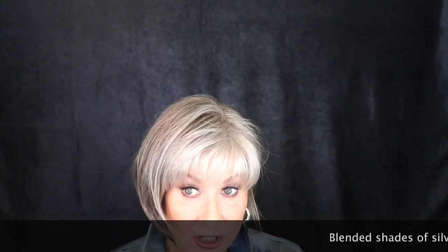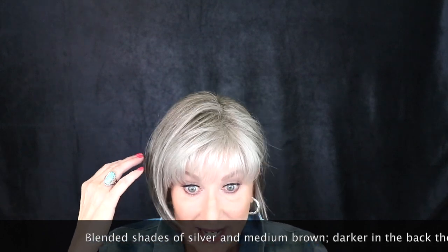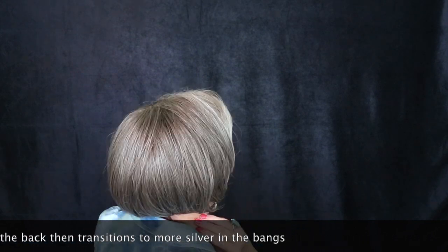That was a look at Sandy Silver in outside lighting, so let's look at it inside. This is a beautiful color — blended shades of silver and medium brown. It's darker in the back and transitions to more silver in the bangs. I like how it's darker here and gets very gray around the bangs, transitioning to gray in the front. I think this gray really brightens your face up and comes around as highlighting around the face as well.